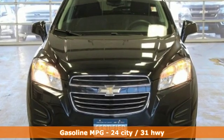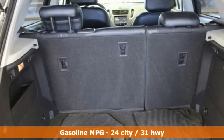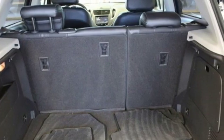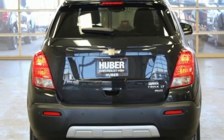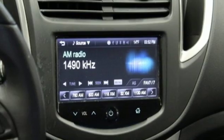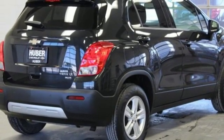Turbo inline 4-cylinder engine, leather steering wheel, external memory control, rear parking sensors, manual tilting steering column, Wi-Fi hotspot, voice activation, aluminum wheels, remote engine start, and power heated mirrors.